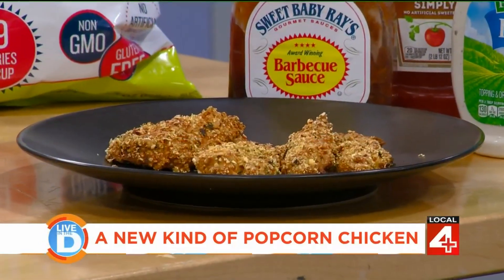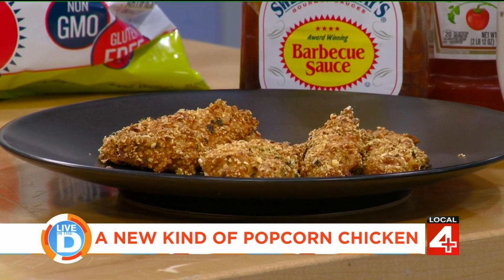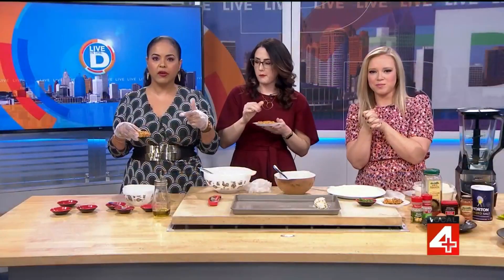Thank you so much for sharing this TikTok find. We will post the recipe that we used after the show on clickondetroit.com. This is really good. We'll be right back.